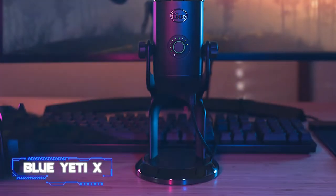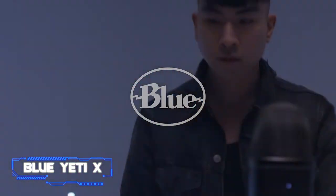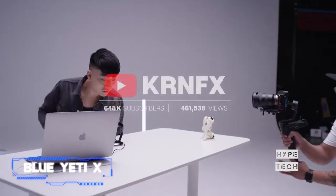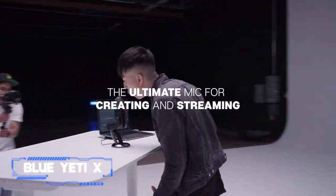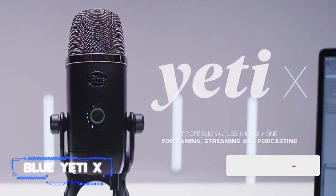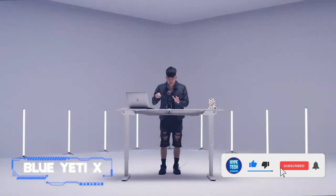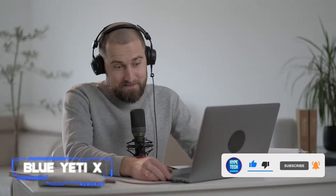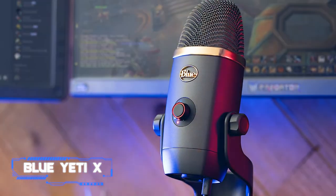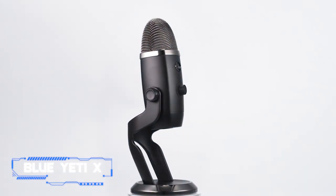Number one: the Blue Yeti X. With the Yeti X, Blue keeps up its heritage of producing high-end, reasonably priced streaming mics. This USB condenser mic includes all the same great features as the original Yeti, plus a fourth condenser capsule, a smart knob, and an integrated vocal meter. The new knob controls for gain, mute, headphone volume, and blend ensure you're not blowing out your teammates' ears while gaming. That extra capsule enhances your overall sound, and there are four polar patterns to choose from.